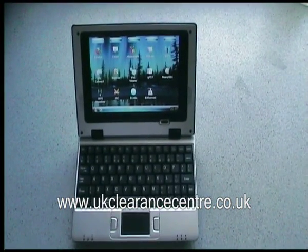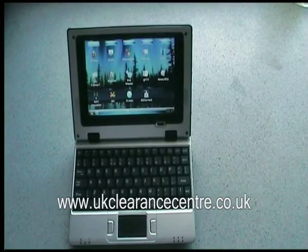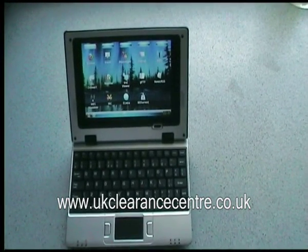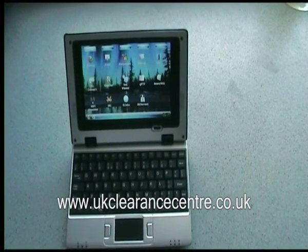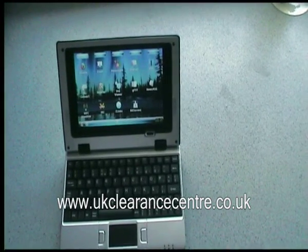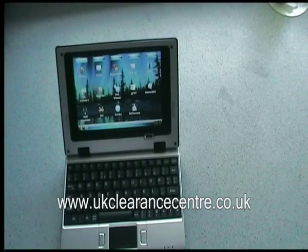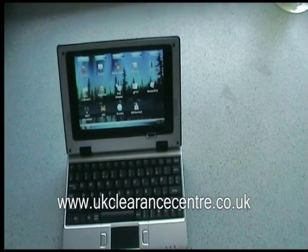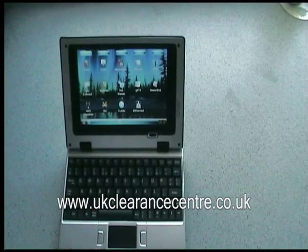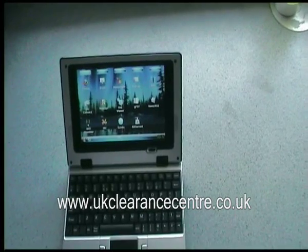Today we're looking at the 7-inch Mini Linux laptop. This particular model has the retro-reloaded version of the software installed. For those who don't know what Linux is, it's an alternative operating system to Microsoft Windows. It's not compatible with Windows, so you won't be able to run any Windows programs, but it does come with a lot of features already built in, so you'll probably find that everything you need is already there. Let's take a look at some of the features it comes with.